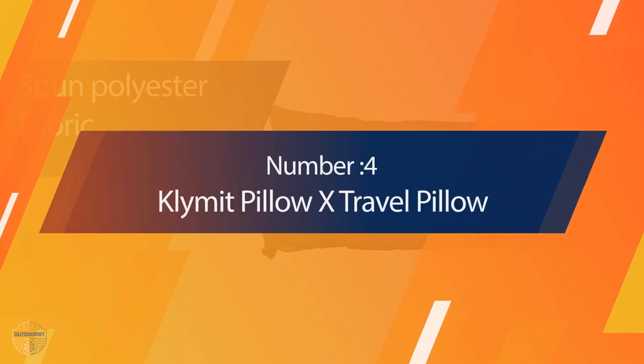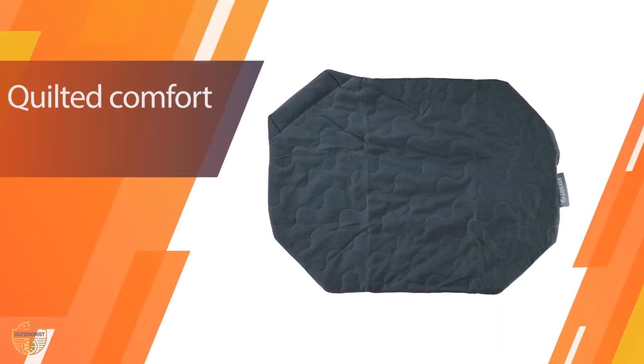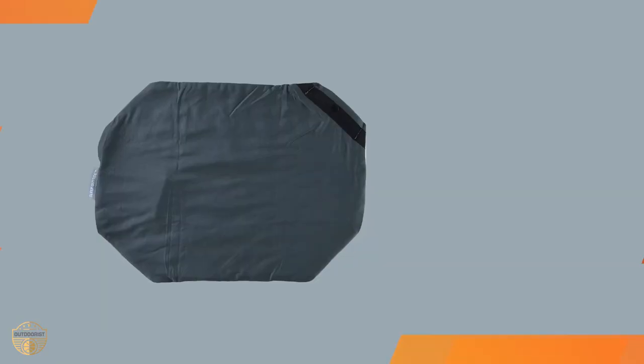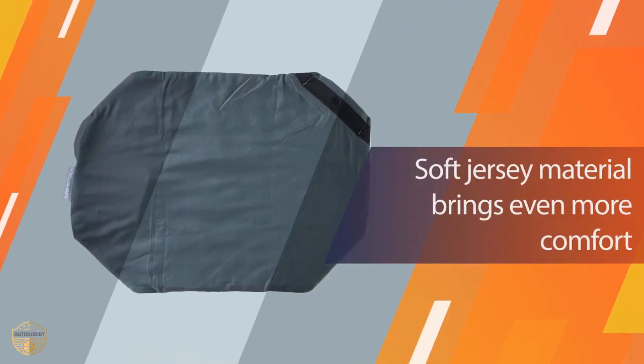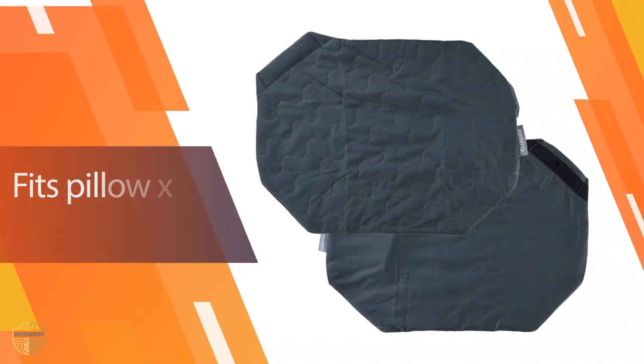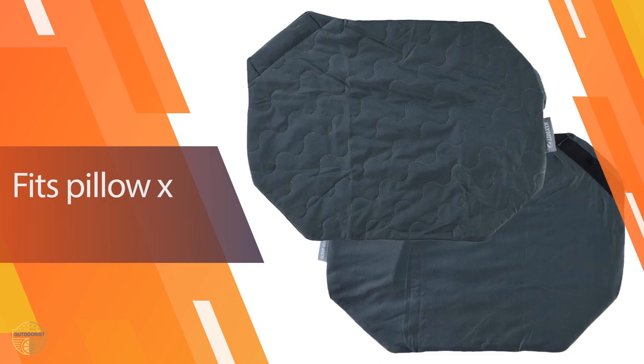Number 4: Climate Pillow X Travel Pillow. If you want to rest and sit comfortably with a pillow while camping, the Climate X Inflatable is a good choice. It is one of the most supportive hammock pillows available on the market, great for camping, hunting, backpacking, traveling, and any outdoor activity. It is made of 30D polyester fill material, giving a skin-friendly feel.